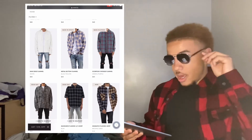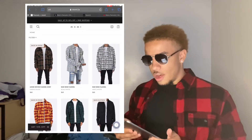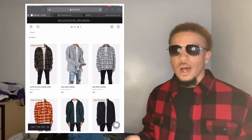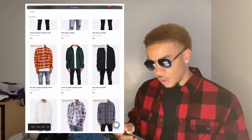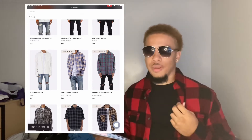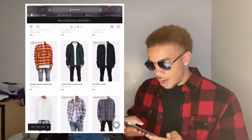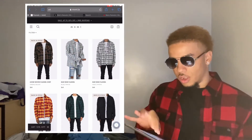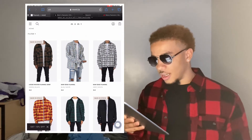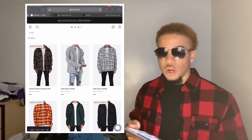That is a high price for a flannel, I'm not going to lie. But as you can see, the different designs, details, and colors they have are way better than the Walmart ones — that's probably why they're so expensive. I can't tell you about the quality because I don't have one from there. Walmart only has like five or six colors — plain black, white, red and black — but Minimal LA has yellow, red, green, and one of my personal favorites is the raw edge flannel. It has rips on the sleeves and the bottom, like a vintage rug-type flannel. Minimal LA is a great place to get your flannels.